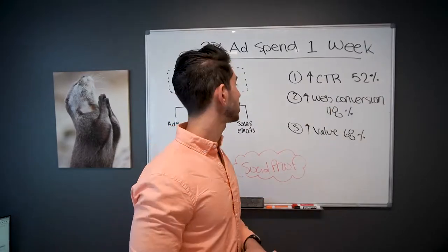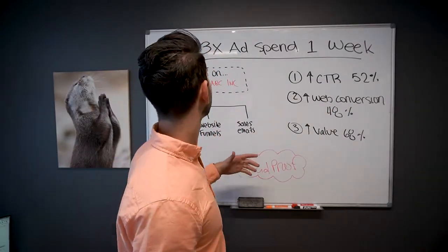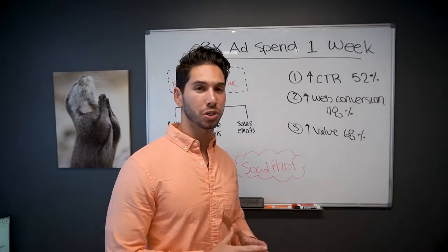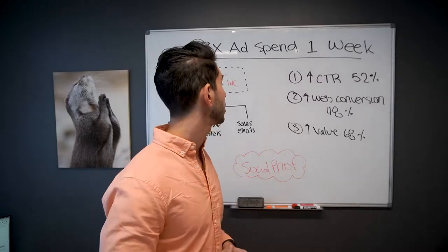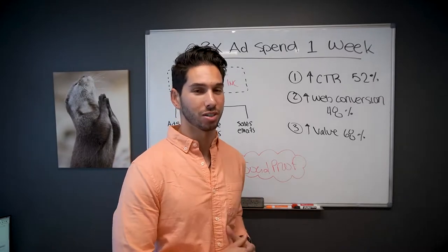I spent some time writing on the board to kind of guide you along, and really this is going to be how to triple your return on ad spend in as little as a week. This really is a cool trick, and it doesn't require you to change anything about your ads. It doesn't require you to do anything in your ad manager or change the way you do business. It's really easy, and it's guaranteed, and everybody can do it.